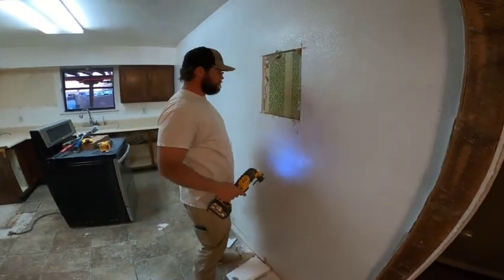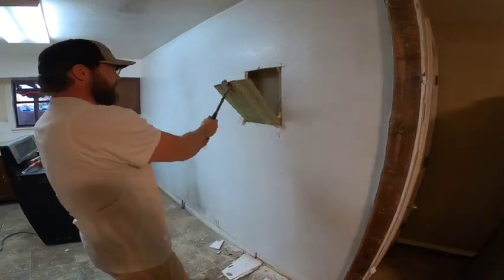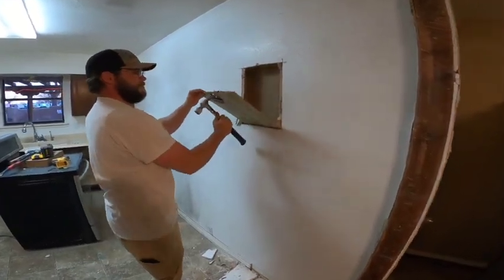That is a horrible smell. Now we've got to figure out whether or not it's load-bearing.